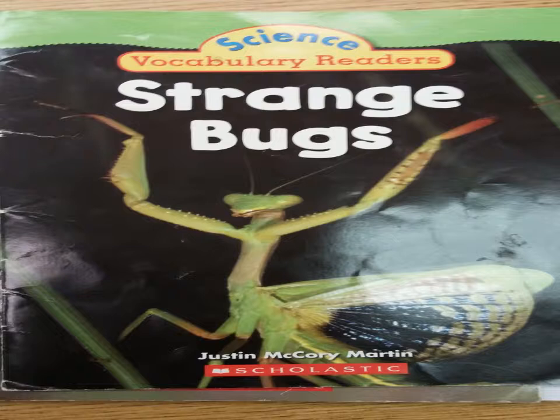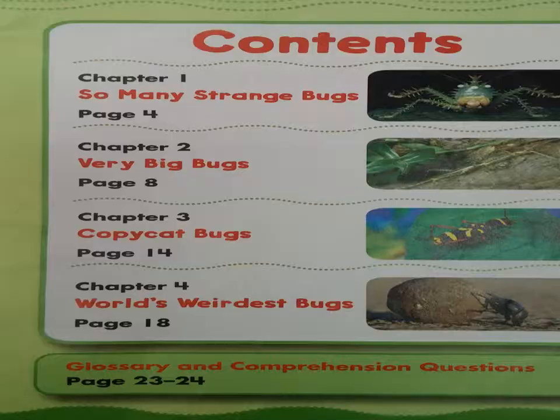Science Vocabulary Readers: Strange Bugs by Justin McCrory Martin. Chapter 1: So Many Strange Bugs.